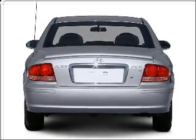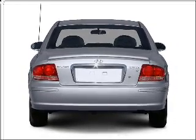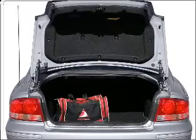With an efficient four-cylinder engine connected to a smooth shifting transmission, premium wheels give a more luxurious look.